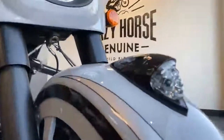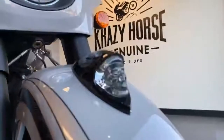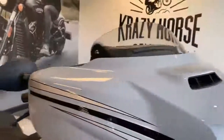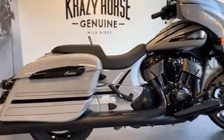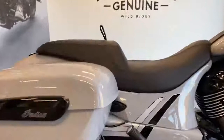You have the little Indian headdress there. Beautiful bike, beautiful colour. The colour scheme just works so well and if you look close it's got a little pattern going through.